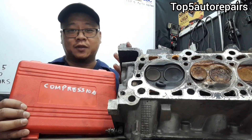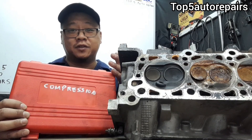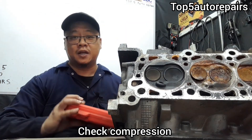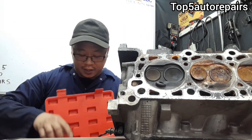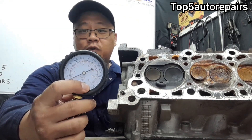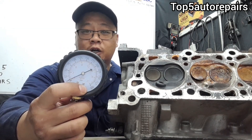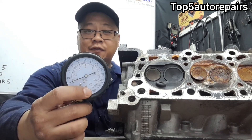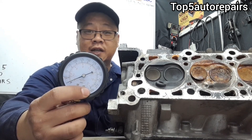If you suspect that you're dealing with a sticky valve issue, you want to conduct a compression test. Check the compression reading for all cylinders. If one cylinder's compression is lower compared to the others, that could be a sign that you might have a valve issue for that cylinder.